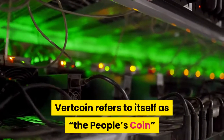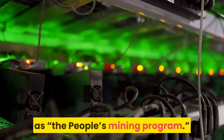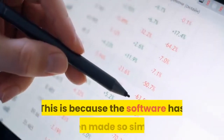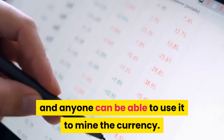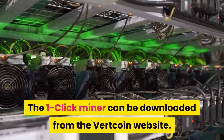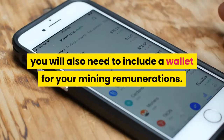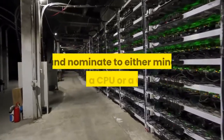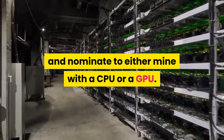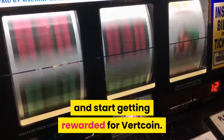Vertcoin refers to itself as the people's coin, and its one-click miner could be aptly referred to as the people's mining program. The software has been made so simple that anyone can use it to mine the currency. The one-click miner can be downloaded from the Vertcoin website. After you download it, you will also need to include a wallet for your mining rewards. You will also choose a mining pool to join and nominate to either mine with a CPU or a GPU. Once you complete this elemental setup, you will be in a position to run the miner and start getting rewarded with Vertcoin.